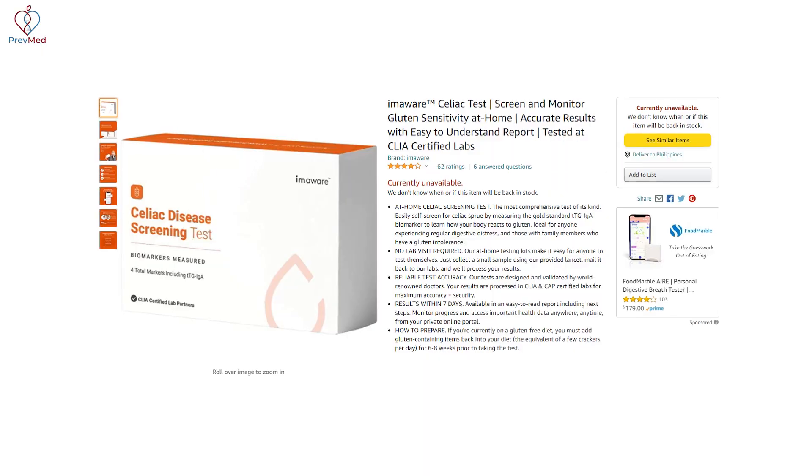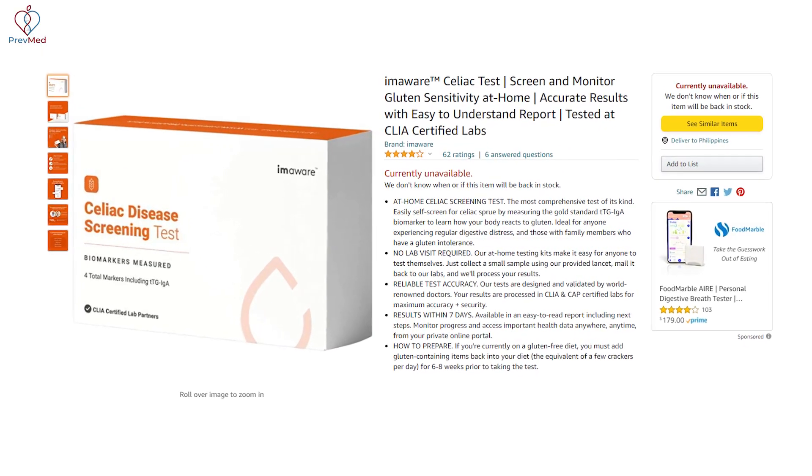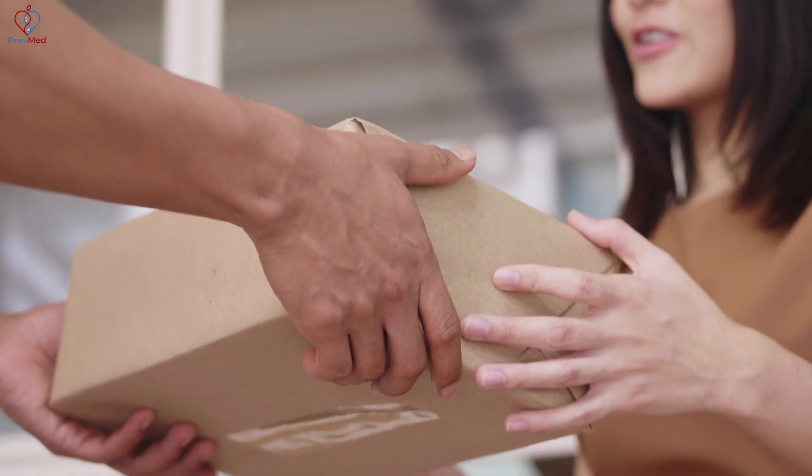Celiac disease is a tough one because you have to be ingesting gluten for a period of time before you take the test. We made it as easy as buying something from Amazon — in fact we sell on Amazon — so you can go learn about this condition, understand if this is you based on a symptom checker, making sure that yes, this feels like what you're experiencing, and then order that test for yourself.